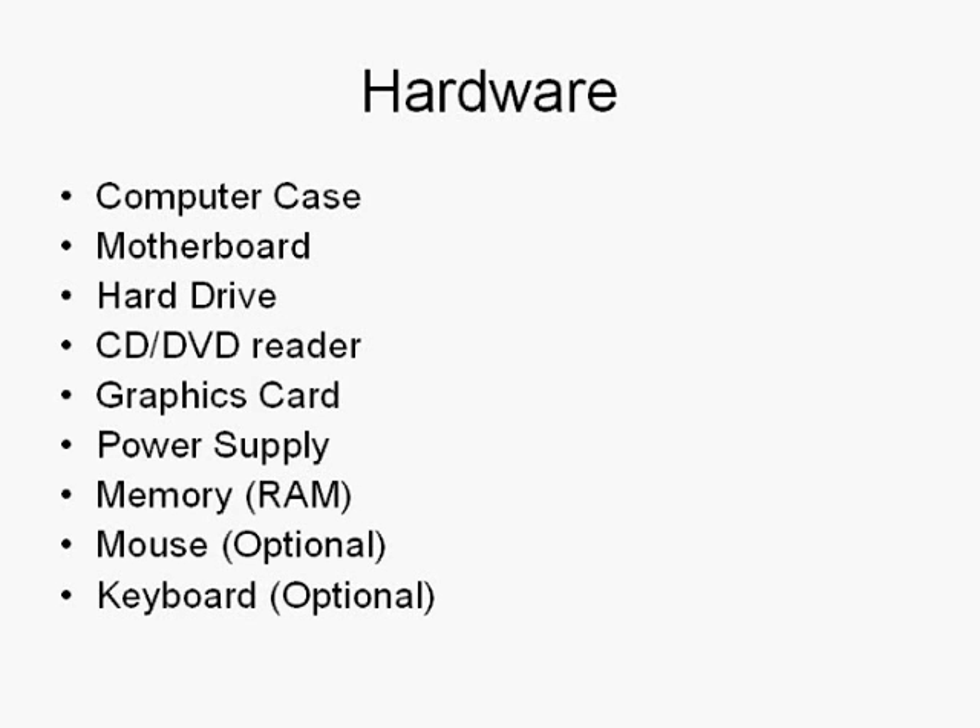There are two main things you need for a computer: hardware and software. A lot of these things on the list are optional, so don't think you have to buy everything. But when you're designing and building a new computer, these are the basic things you need.